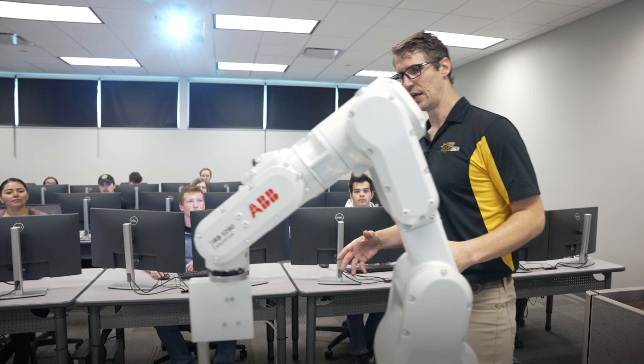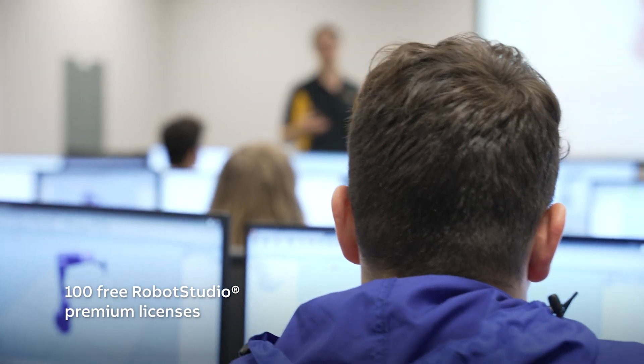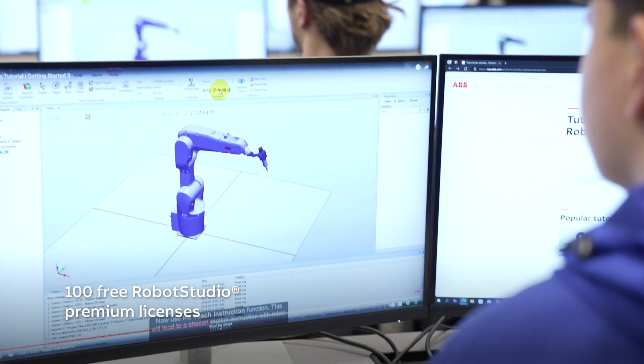To help drive technology even further, ABB donates 100 premium Robot Studio simulation software licenses to educators for their classrooms.